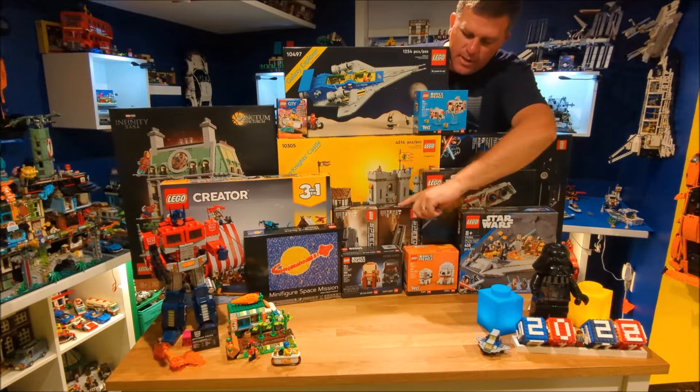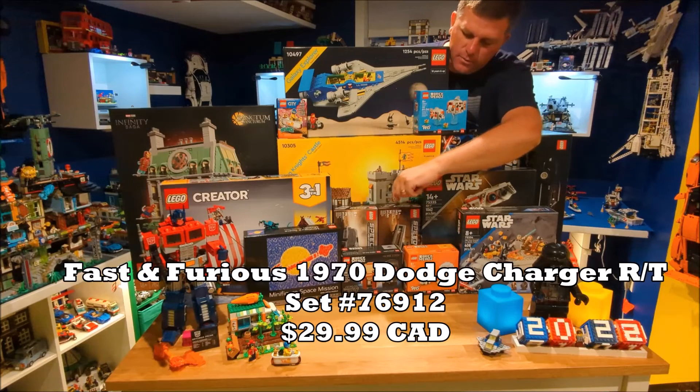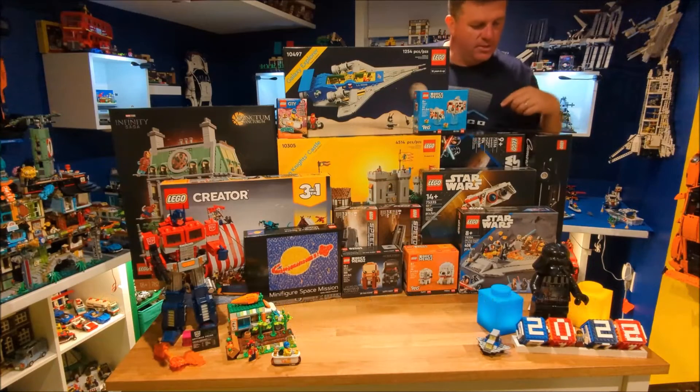Then we also got the Fast and the Furious with Dom Toretto in his Dodge, as well as the James Bond Aston Martin, which came out in the Speed Champions series.